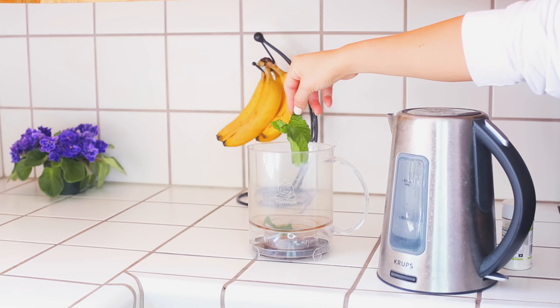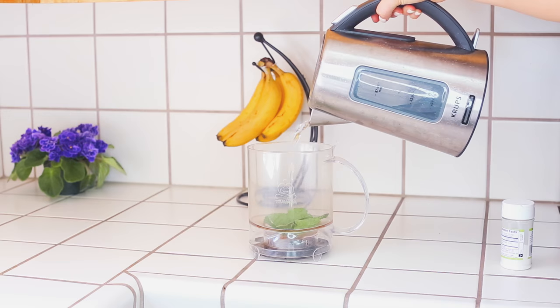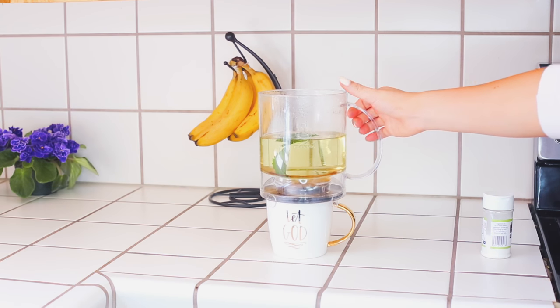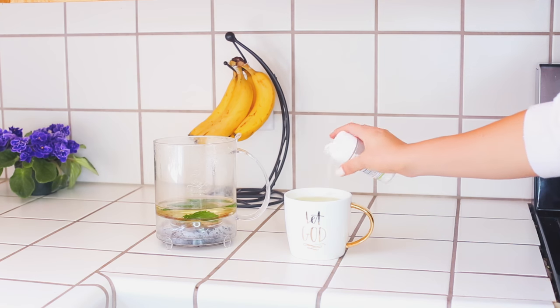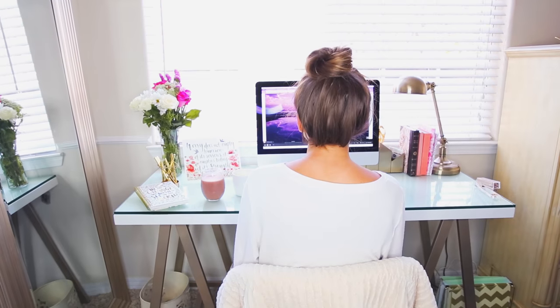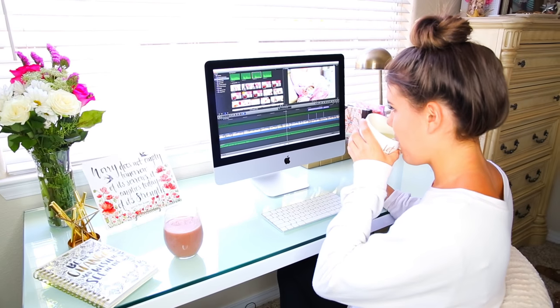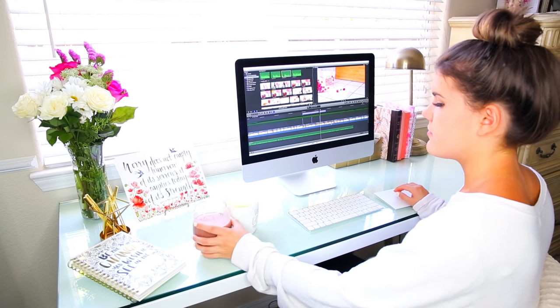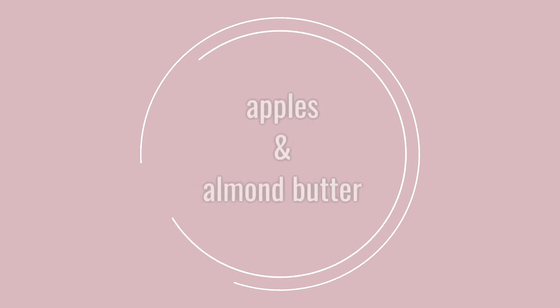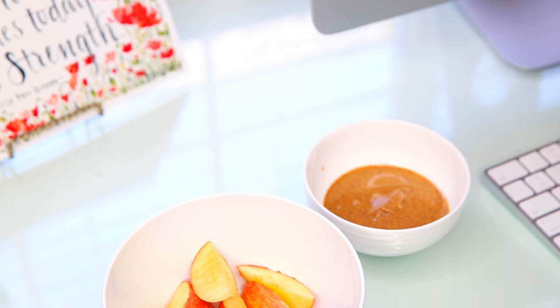Another thing I've been obsessed with — we grow mint in our garden in our backyard — is fresh mint tea. Literally just mint and hot water, and it's the most delicious thing ever. You stir it with a fork, which is what I do. That is another really great breakfast that I love to have. It makes me feel so energized, really good, and just clean on the inside.